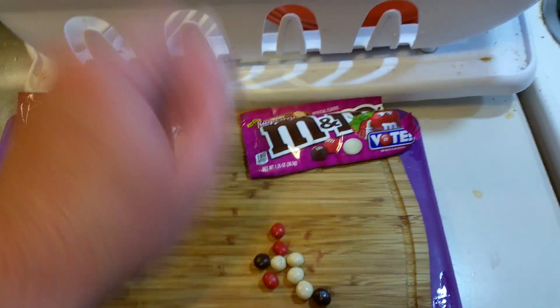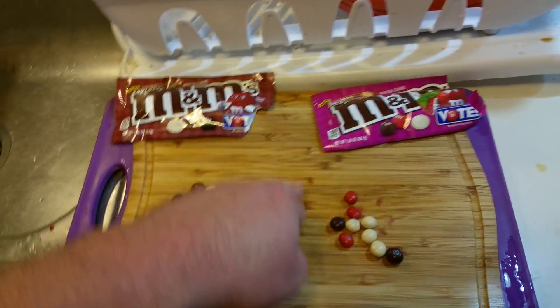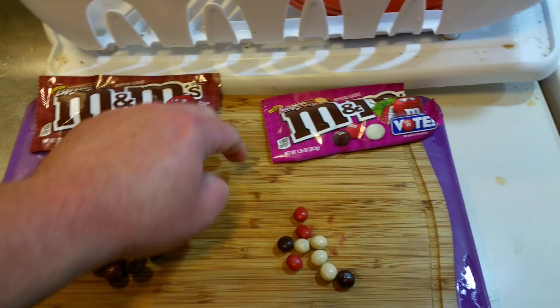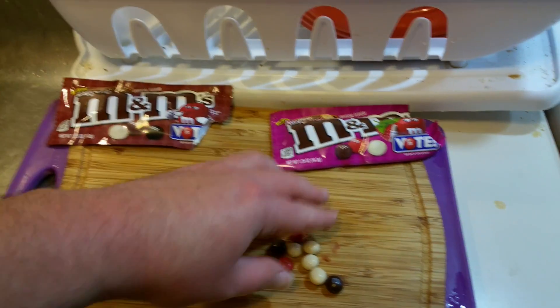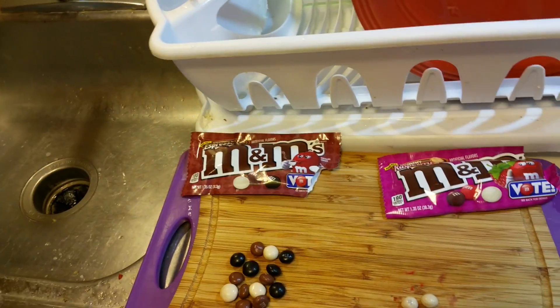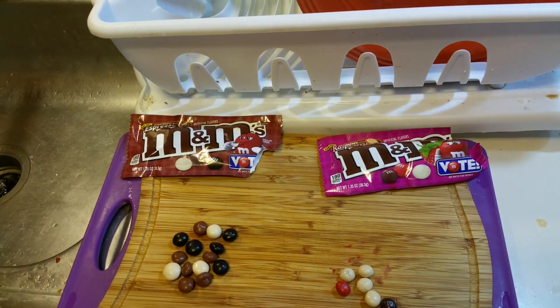These taste really good. I also suggest if you want to test out more raspberry flavored drinks or foods, definitely check out Raspberry Coke. That's actually surprisingly good. These are actually really good — I'm really impressed. I thought they would just be like some shitty raspberry.